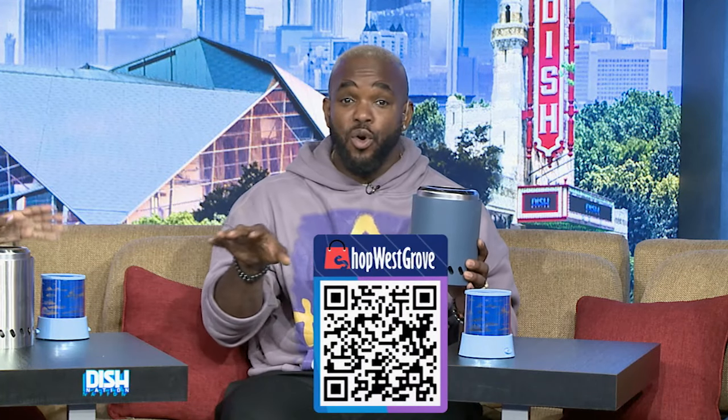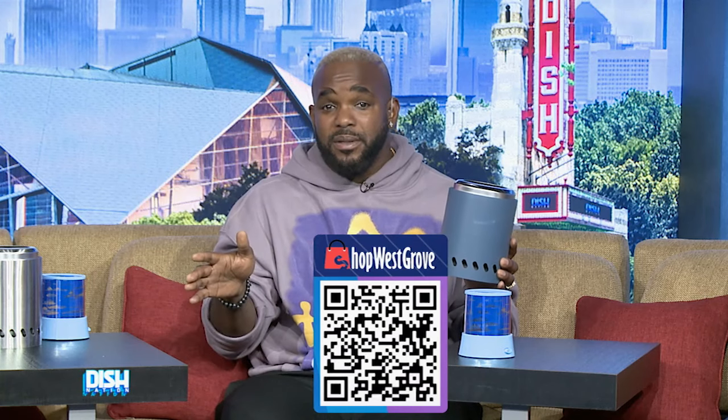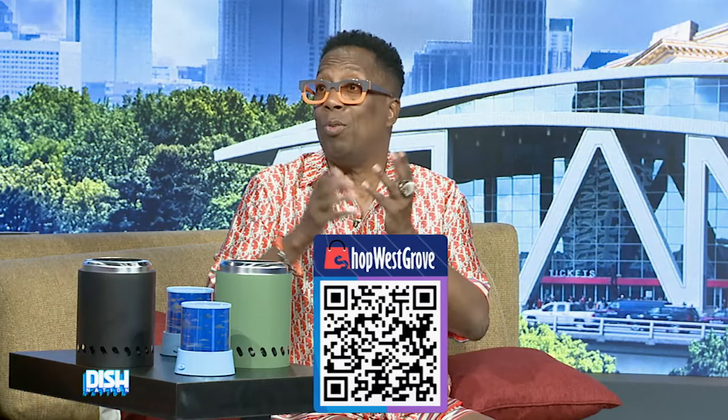Now, for details on how to get your products, just scan this code right here or go to shopwestgrove.com. This code right here, but you got to hurry up before the time runs out. So what product is everyone going with?